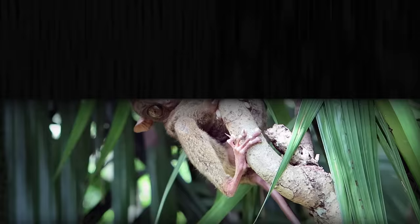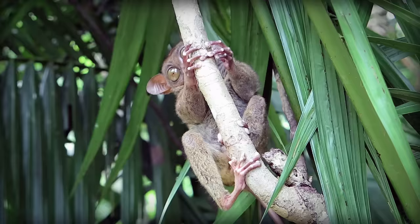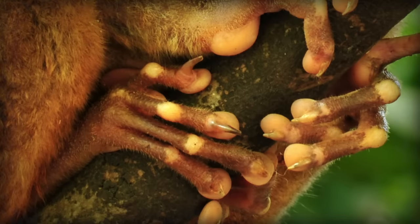They get their name from their elongated tarsal bone, basically their heel bone. They also have elongated fingers, with the third finger being about as long as their upper arm. Tarsier fingers are padded and they have claws on the second and third digits.